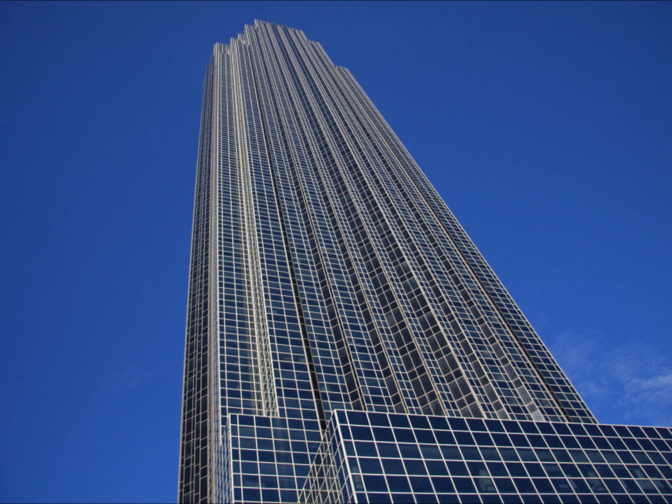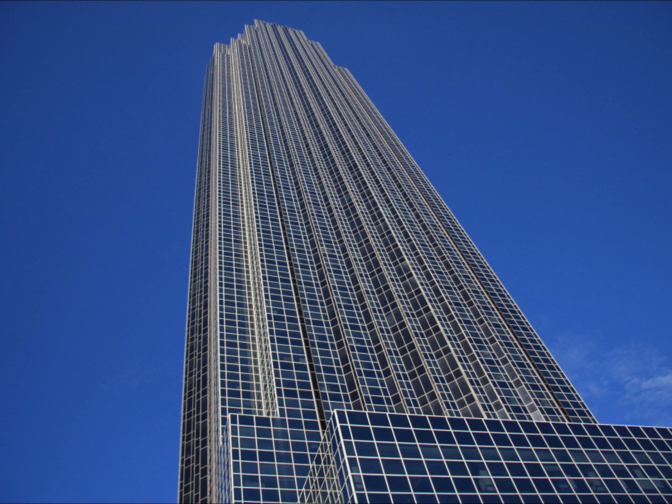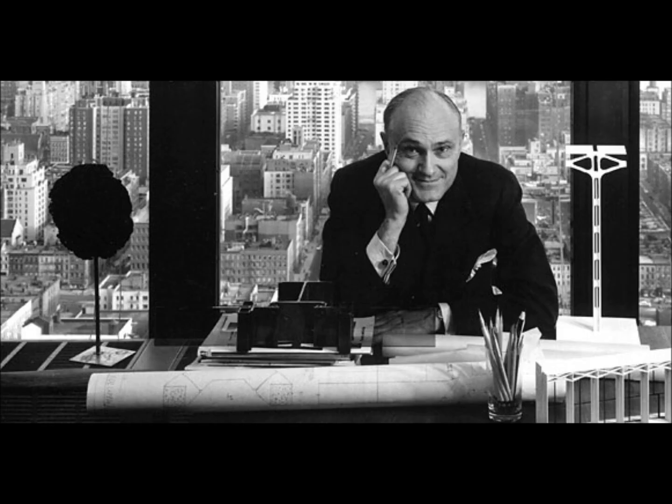Williams Tower is not far from the Galleria, and in many ways it landmarks the Galleria. From the Galleria, if you look out through the glass ceiling and look up, you'll see the Williams Tower. And the Williams Tower is notable not only for its location and beacon at night, but also for its design — it is very difficult to combine post-modern architecture with Art Deco architecture, and very few architects have been able to do it. With the Williams Tower, Philip Johnson was able to do just that.